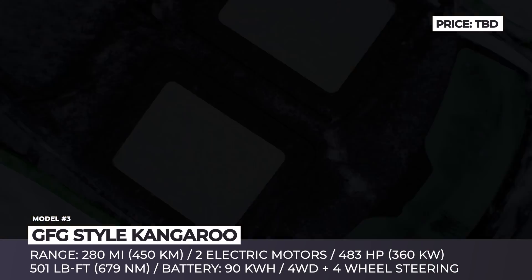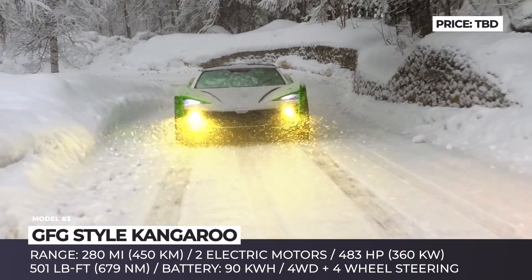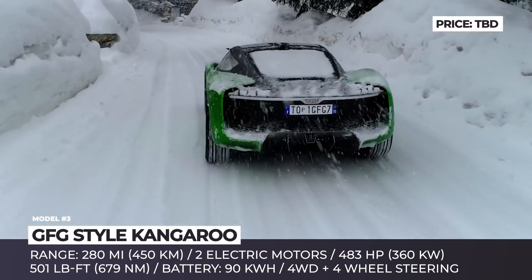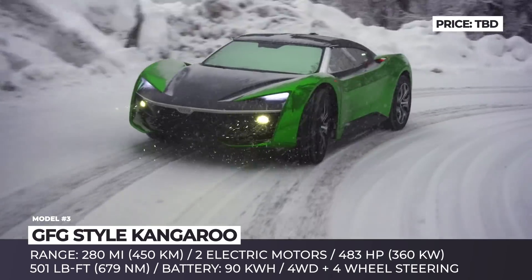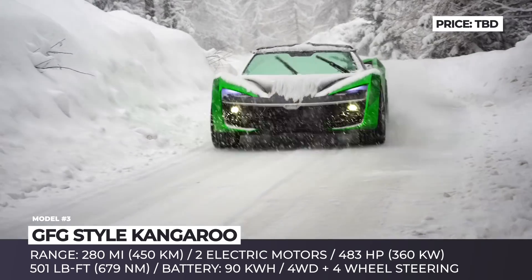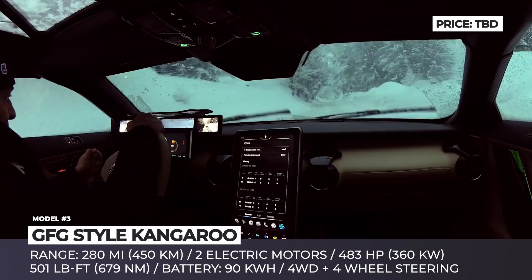GFG Style Kangaroo. Developed by the famous designers Giorgetto and Fabrizio Giugiaro, the Kangaroo looks like a regular supercar at first glance. It is dynamic, low-slung, and designed specifically for track. The car boasts lightweight carbon fiber bodywork, 22-inch wheels, and a beefed-up powertrain.